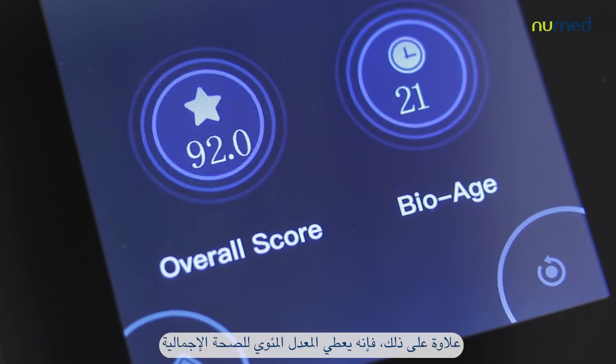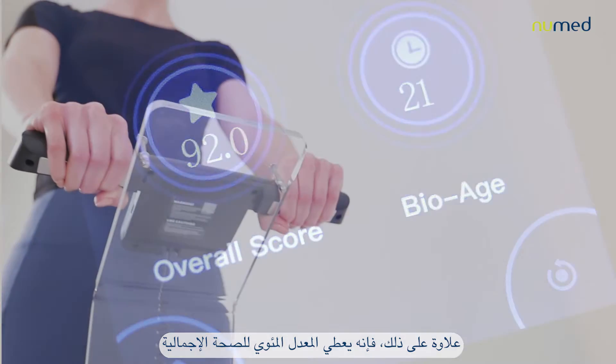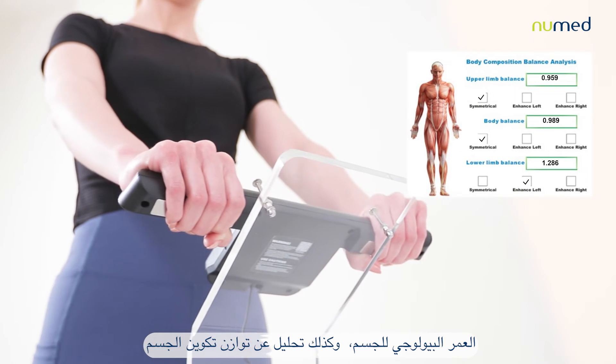Moreover, it provides the overall health score over 100, the body bio-age, and the body balance analysis.